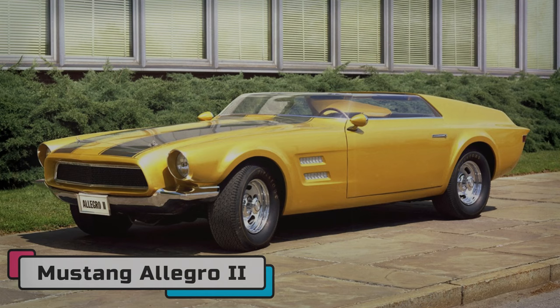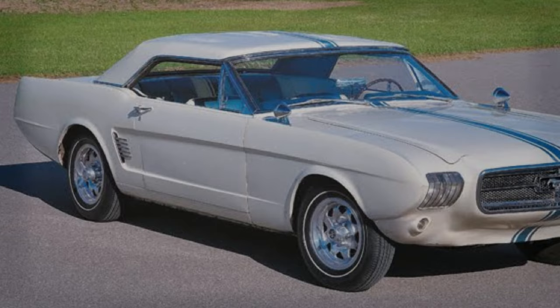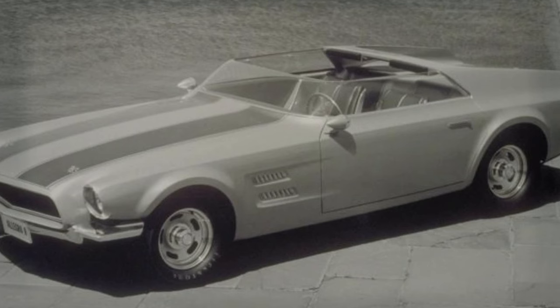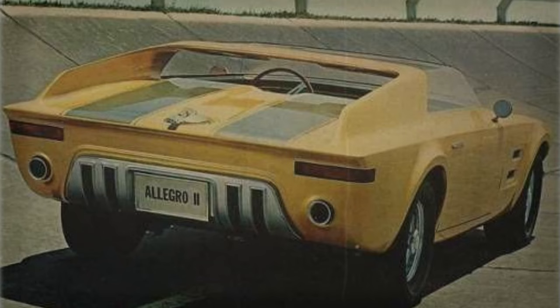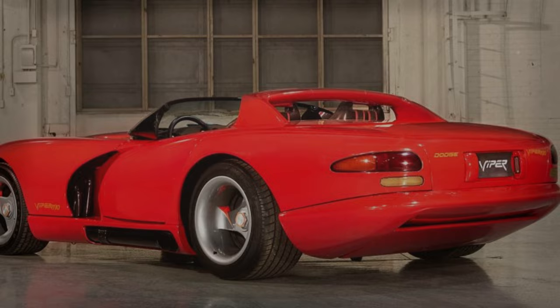Mustang Allegro 2. The Allegro 2 was a follow-up to the original Allegro concept from the early 1960s and was part of Ford's X-Cars program, which also included the Mustang 2 concept, which influenced the production of Mustang. One of the most striking features of the Allegro 2 was its pillarless front and side glass, which gave it a sleek and uninterrupted profile. It also had a sport bar with fin-like flying buttresses on the back deck, reminiscent of the first-generation Viper.